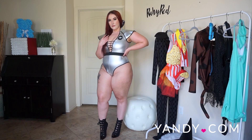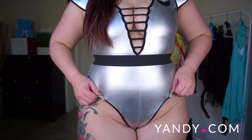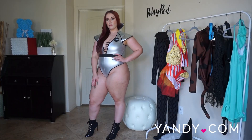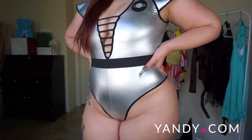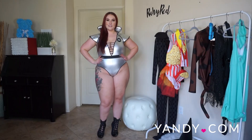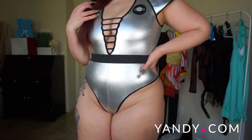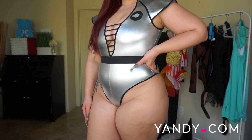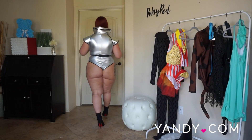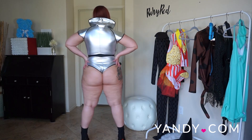Next up we have the Yandy Comet Me costume. This is an exclusive costume that features a futuristic silver metallic bodysuit with structured short sleeves, a plunging neckline with strappy details, a contrast black trim with a Saturn space bust patch, a space-age stand-up collar, and a black elastic waist belt. This costume was a little bit of a struggle to put on, but once you have it on it stays secure and accentuates your curves especially with the black waist belt.